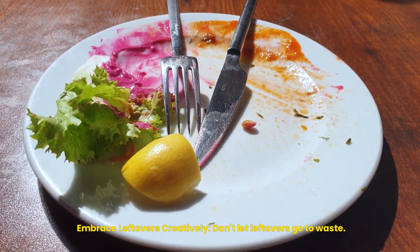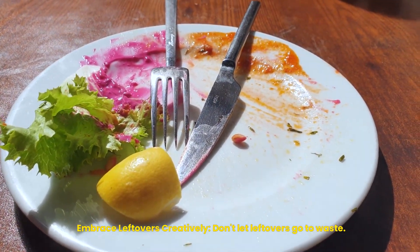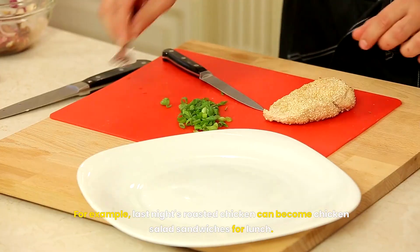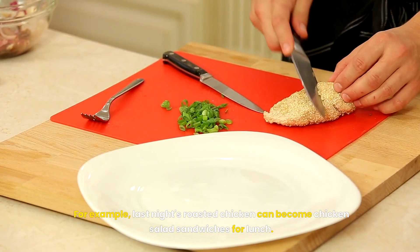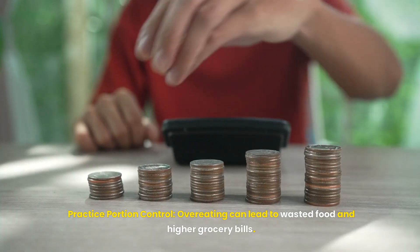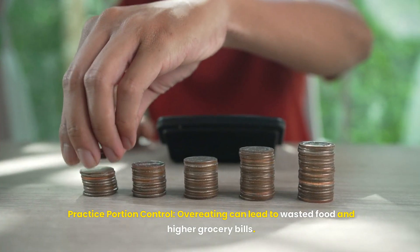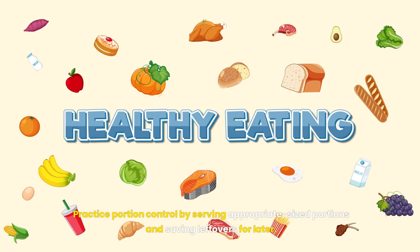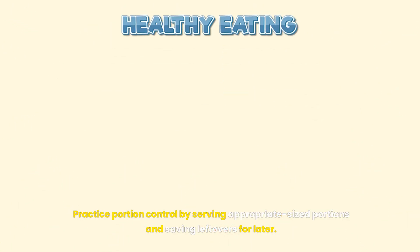Embrace leftovers creatively. Don't let leftovers go to waste. Get creative by transforming them into new meals — for example, last night's roasted chicken can become chicken salad sandwiches for lunch. Practice portion control by serving appropriately sized portions and saving leftovers for later, which reduces wasted food and lowers grocery bills.